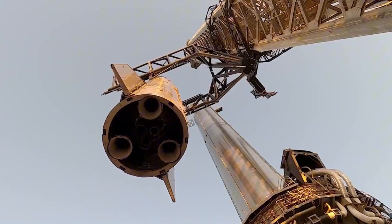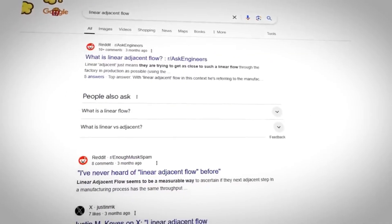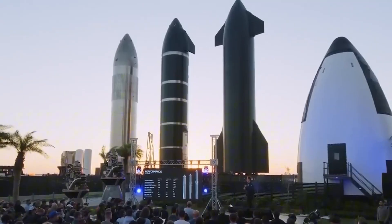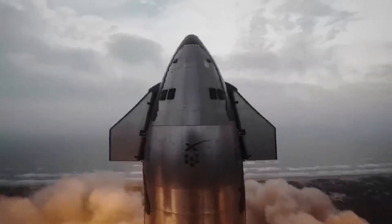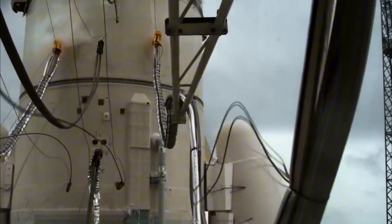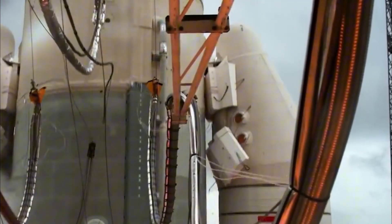Elon has said that SpaceX's manufacturing process in the Star Factory is called a linear adjacent flow. This term seems to be something Elon made up, since every Google result is just people trying to figure out what Elon meant when he said it, and no one could give a straight answer. Elon only answered a few simple but important questions about it.